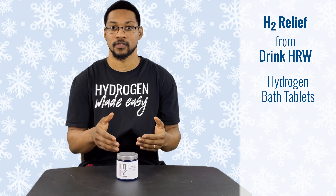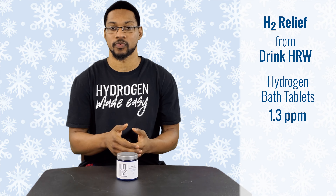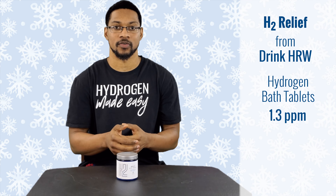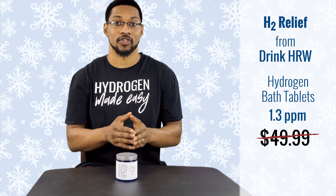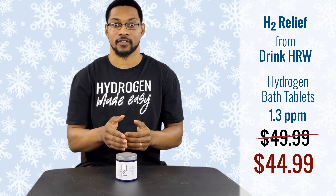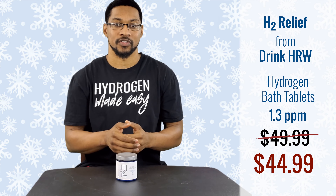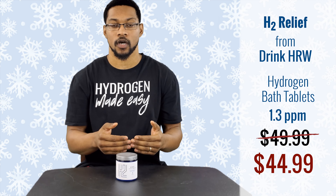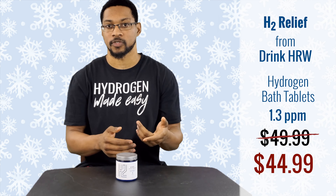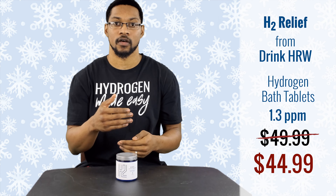This is H2 Relief, sold by the company Drink HRW. These are hydrogen bath tablets. We've measured these tablets within a full bathtub and they were able to produce 1.3 milligrams per liter in the full bathtub, which is quite impressive. These normally retail for $49.99, but through H2 Hub's discount you can get them for $44.99. They're probably one of the most convenient ways of producing a hydrogen bath at home. Note that we haven't finished all our videos for this product, but it is on our website and recommendation list.